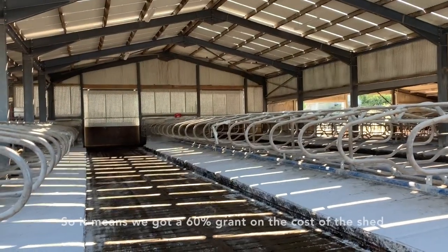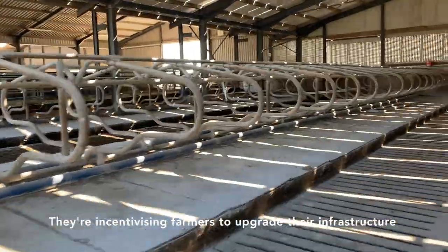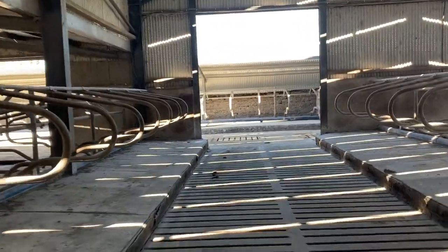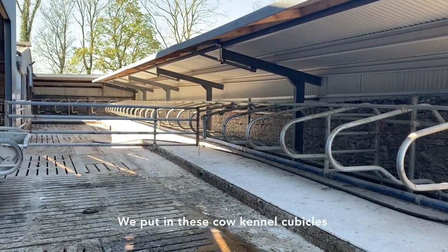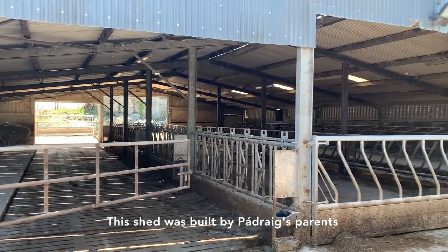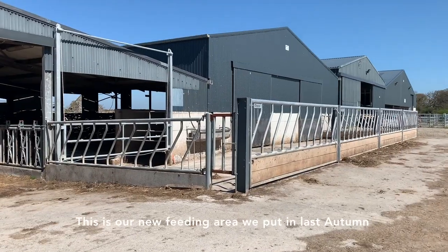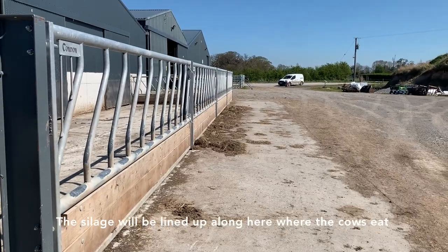This cubicle shed was grant aided, so we got a 60% grant on the cost of the shed. They're incentivizing farmers to upgrade their infrastructure to improve animal welfare and human welfare. This past winter we put in these cow kennel cubicles out the back. We used to have a feeding truck along here. This shed was built by Padraic's parents and it was originally a slatted shed for cattle — when they converted to dairy they put in these cubicles. This is our new feeding area we put in last autumn, and usually in winter one of those big doors will be open so the cows can come in and out and the silage will be lined up along here.